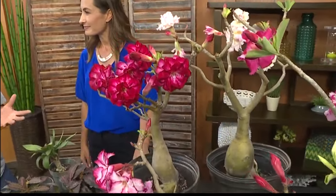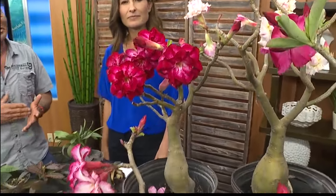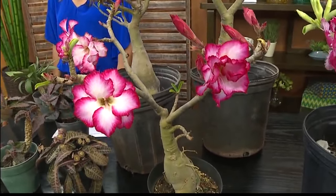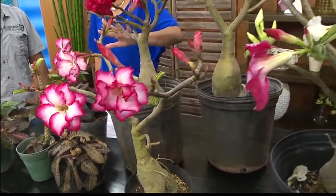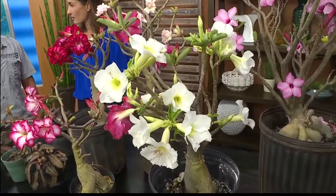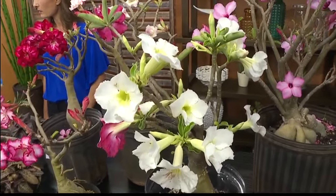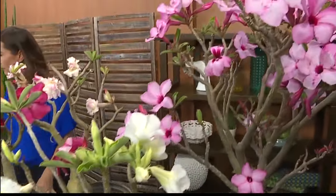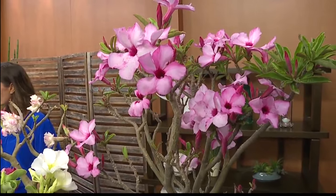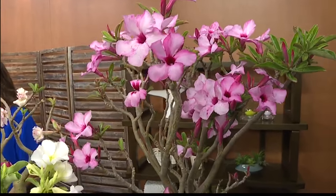The flowering plants are called Desert Rose. They're very popular. As you can see, they're very colorful, and the flowering period is from February to November — so that's a long period of flowering. They come in different colors, and they come in single petals, double and triple petals. Through hybridization, they've come up with a lot of different variations.